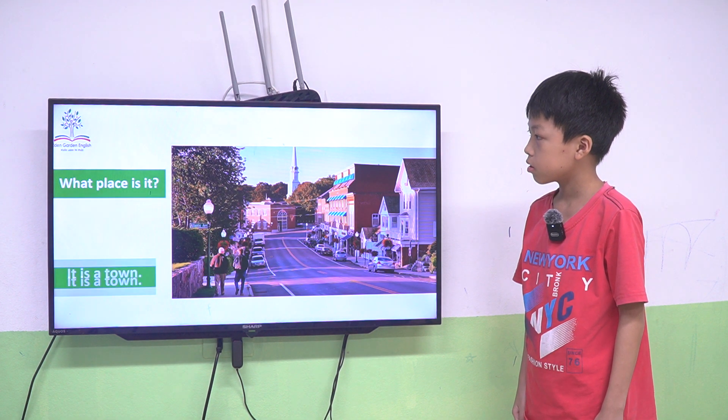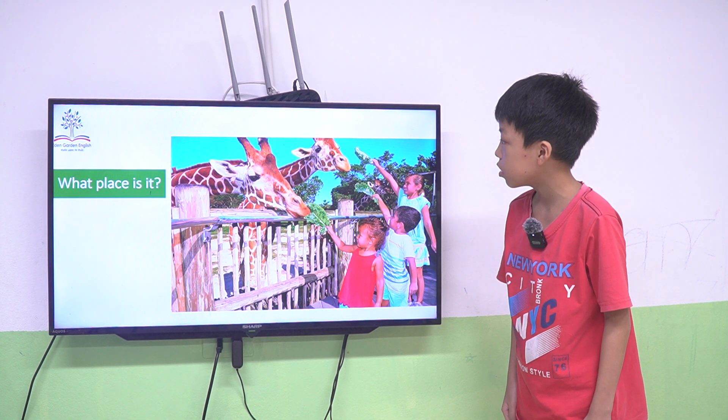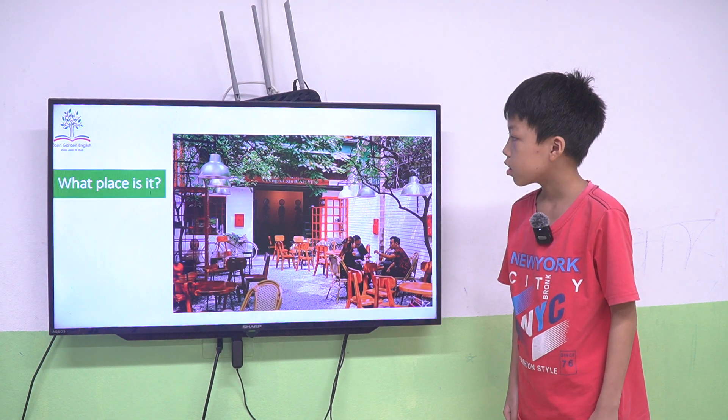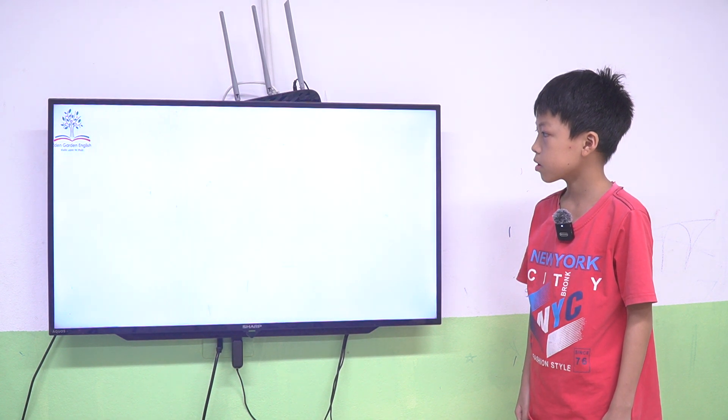What place is this? It is a zoo. It's correct. Good job. It is a café. Café or coffee shop.